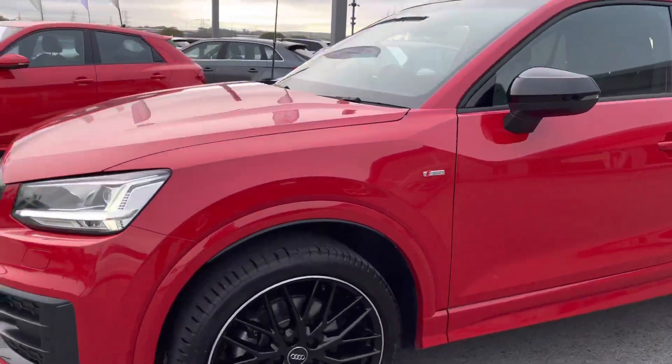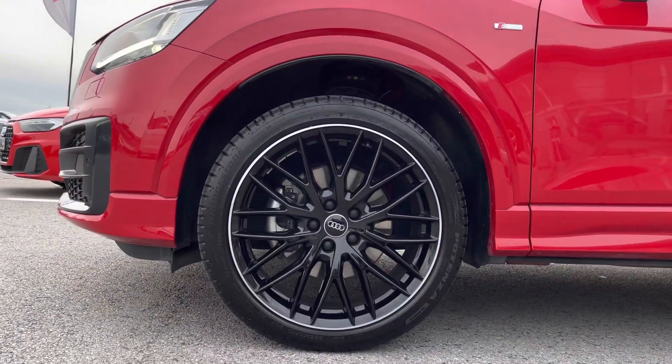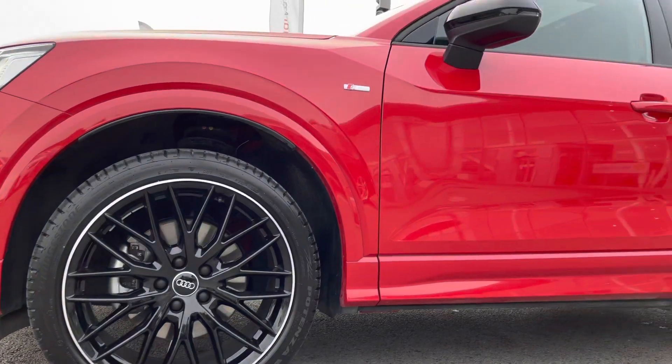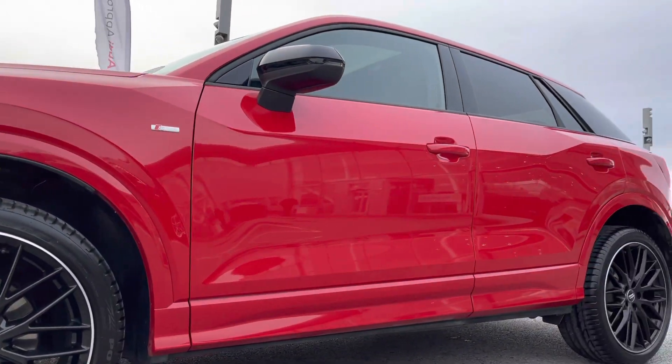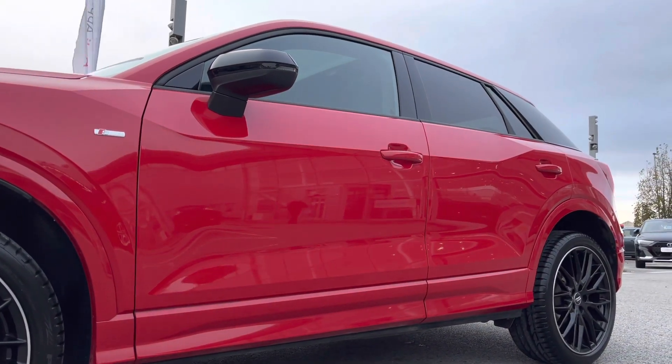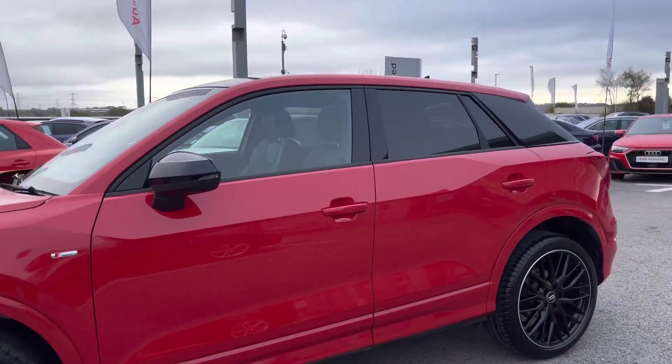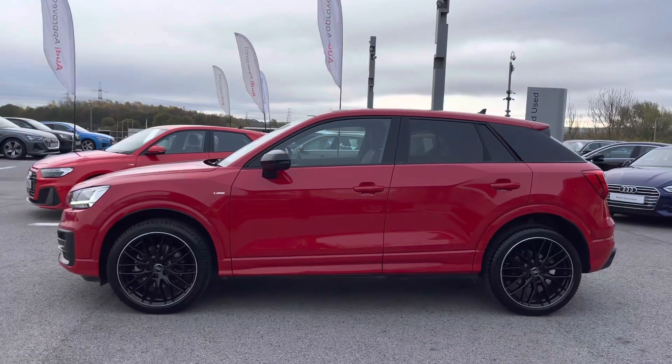With the black style grille, part of the black styling package on this Q2. Around the side of the vehicle, we've got the absolutely superb 19-inch 10-spoke sport design alloy wheels, which are also diamond-cut finished in gloss black, as well as the S-line badges on both wings and the black exterior door mirrors — another part of the black styling package on this vehicle.